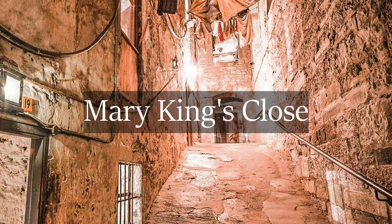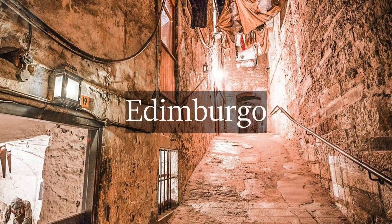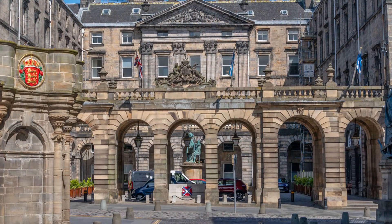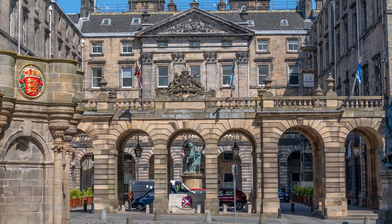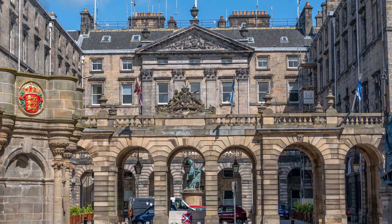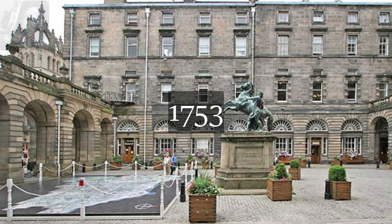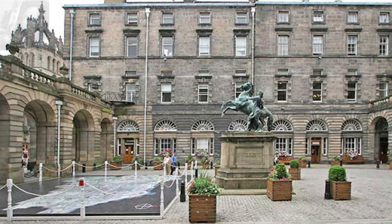Mary King's Close es un importante callejón comercial del siglo XVII situado en la zona antigua de Edimburgo. Hoy en día se encuentra tapiado por el edificio de la City Chamber, el actual ayuntamiento de la ciudad. El Royal Exchange, como en un principio fue llamado, este gran edificio del reconocido arquitecto John Adam empezó a construirse en 1753 sobre los cimientos de cinco callejones: Stuart Close, Pearson's Close, Alan Close, Craig Close y, por último y más importante, Mary King's Close.